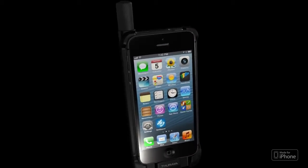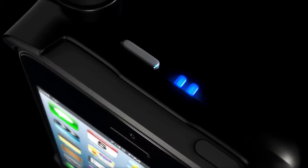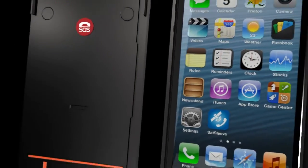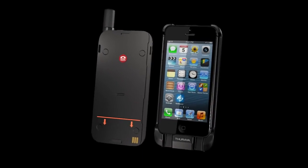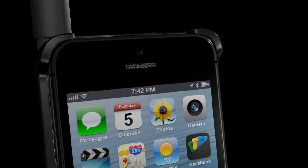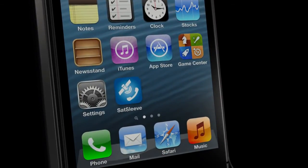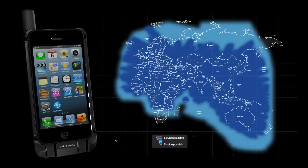The perfect blend of mobility and simplicity, the Theraya Satsleeve is the smartest, fastest, and simplest way to transform your iPhone into a satellite smartphone. It's easy to use — simply insert your iPhone into the Satsleeve to instantly access calls, messages, or your favorite iPhone apps such as Facebook, Twitter, LinkedIn, and more via satellite in over 140 countries.